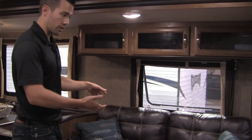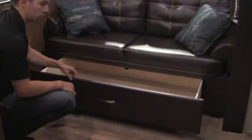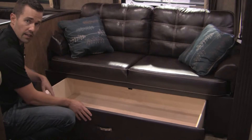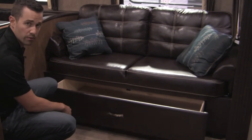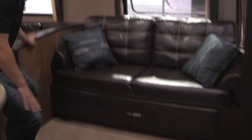This is a jackknife sofa, so it does just lay flat. But one of the benefits is you've got this large storage drawer underneath here. I talk about this for pillows, blankets, things like that — if you're going to break this down and have someone sleep in it, or break the dinette down and have someone sleep there, this is where you can keep that bedding. It's just a nice way to have extra storage.